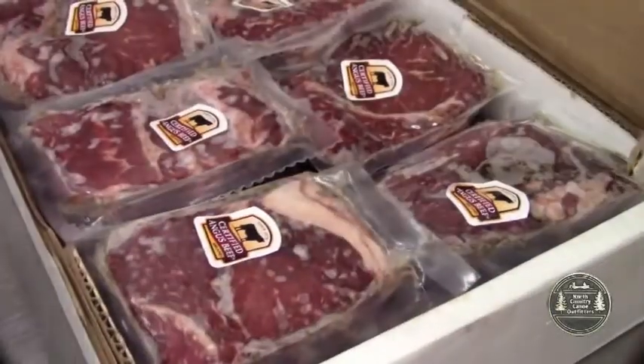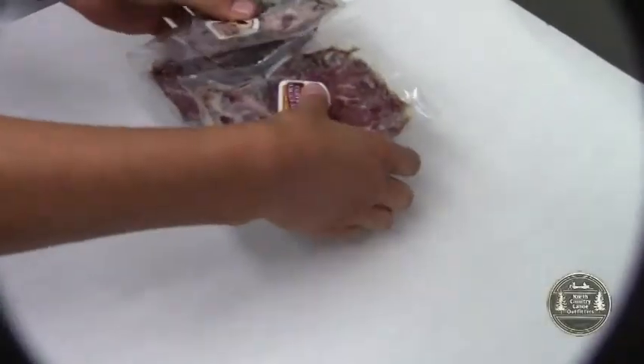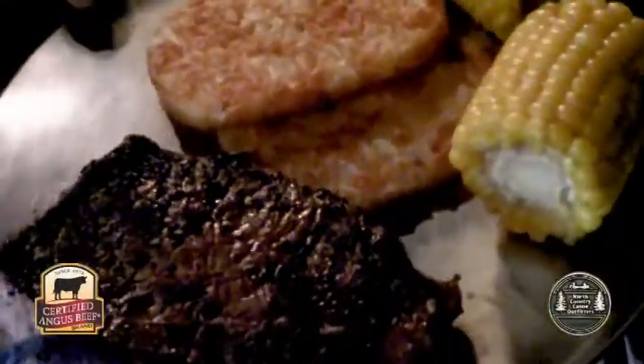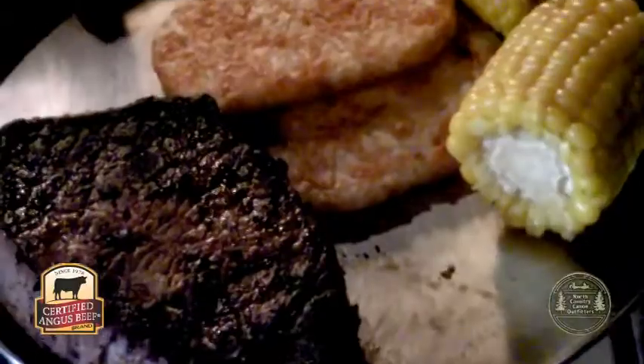For the first night out on the canoe trails, most of our clients choose our signature dinner of certified Angus beef brand steaks. These are not off-the-shelf marinated pieces of beef — we use the finest beef we can buy.